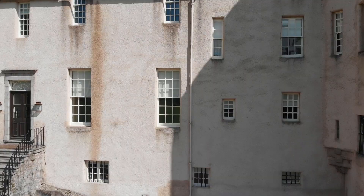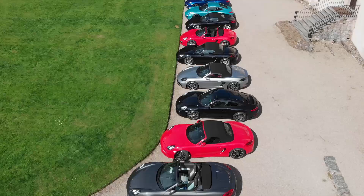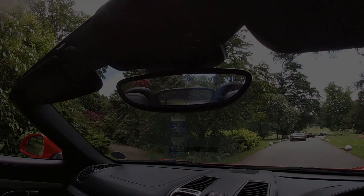Thanks to the National Trust of Scotland, we will visit 5 historic castles and 11 modern Porsches. Our first stop takes us to Drum Castle, one of Scotland's oldest townhouses.